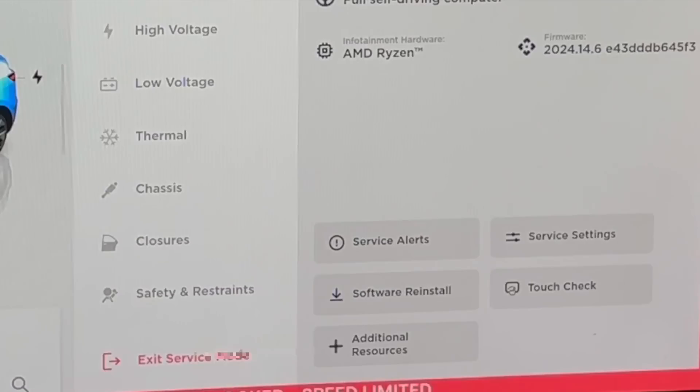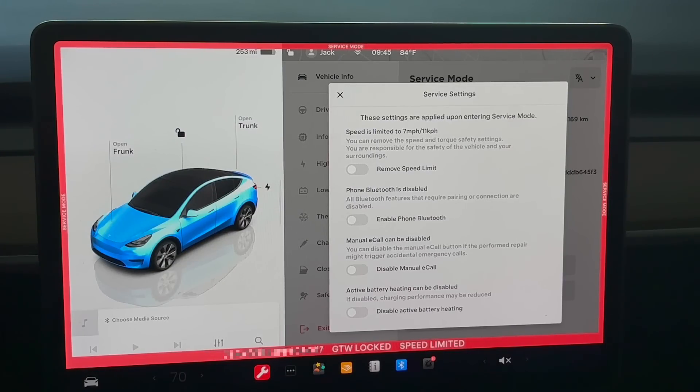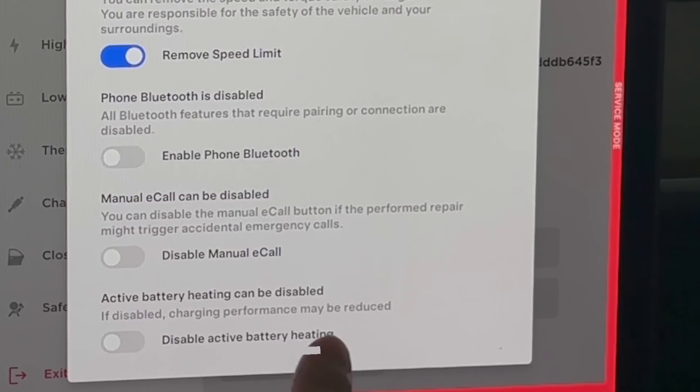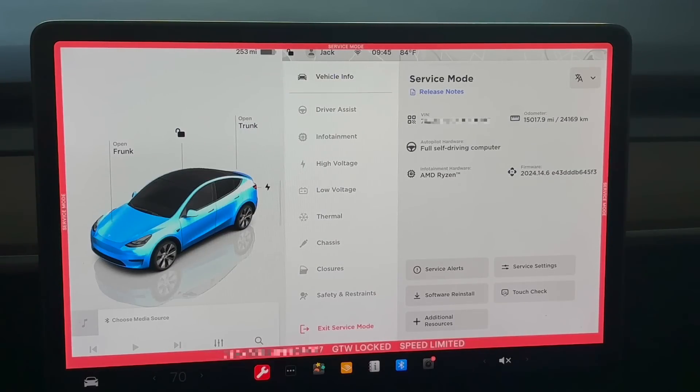Now let's talk about the service settings. Once you're in service mode, certain functions of your car are disabled — for example, there's a speed limit of seven miles per hour, meaning you cannot drive very fast. If you remove the speed limit you can drive at faster speeds. We're going to do the brake burnishing later in this video. There are other settings like phone Bluetooth, manual ISA, E-Cal, and disable active battery heating — all of which can be re-enabled in the service settings.